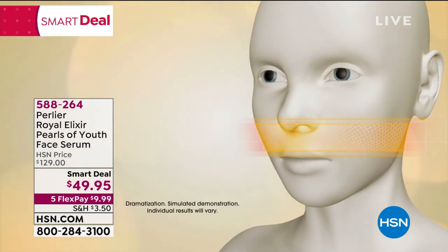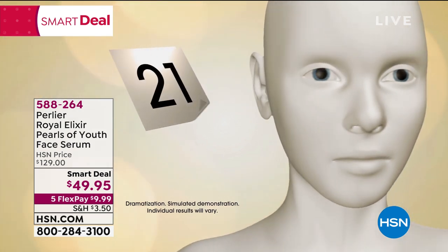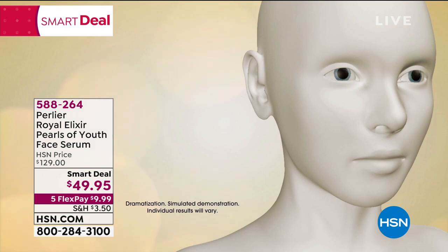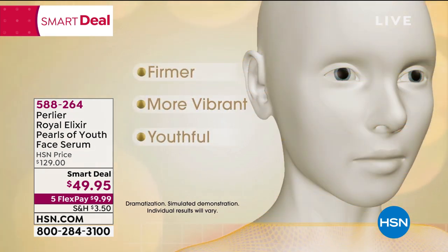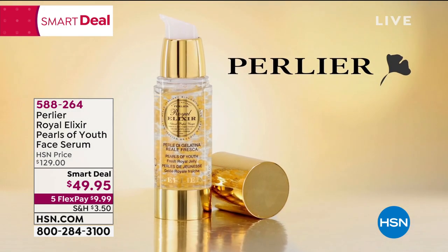Perlier's Royal Elixir Pearls of Youth is an innovative treatment meant to be used for just 21 consecutive days every three months to give your skin a tremendous boost. Your skin will look firmer, more vibrant and youthful with every change of season. Skin appears younger, fresher and smoother.